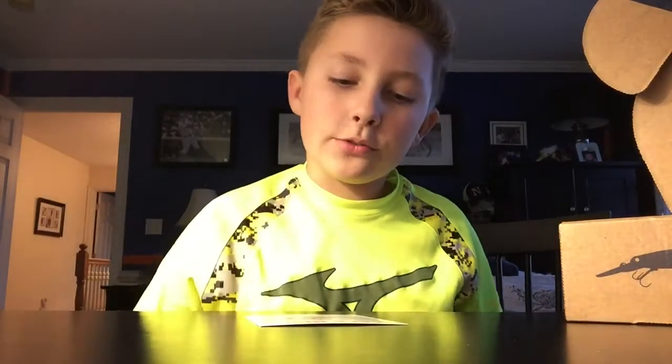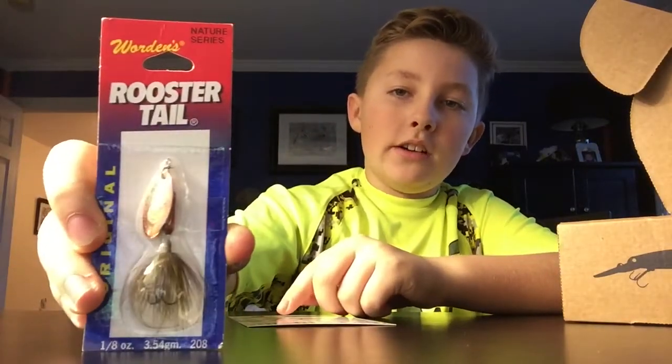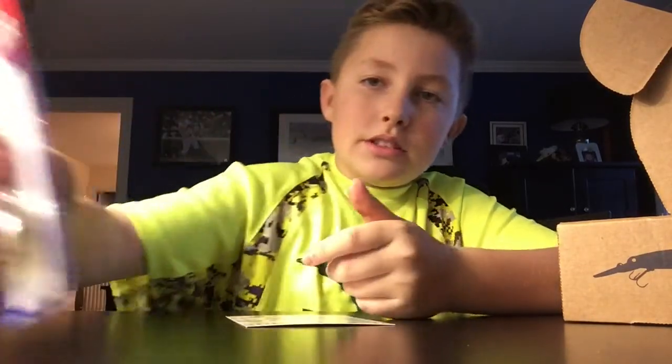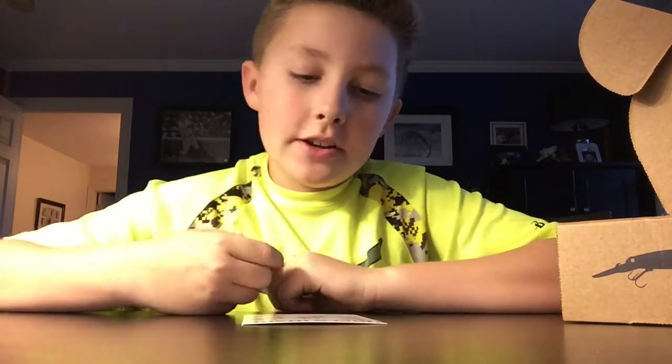Next we got the Worden's Rooster Tail — just your average rooster tail. I actually believe I have one of these. This one is kind of a pinkish-brownish color.